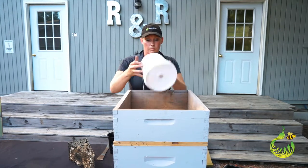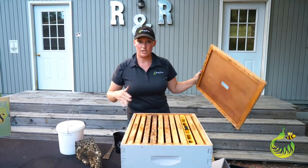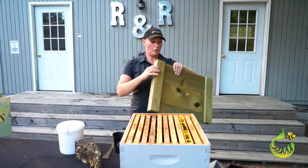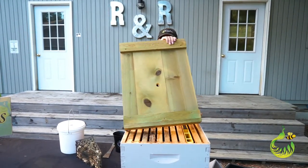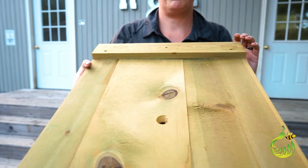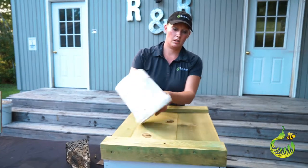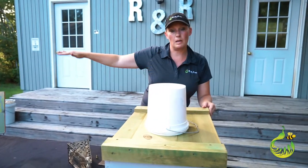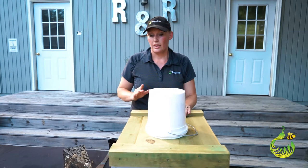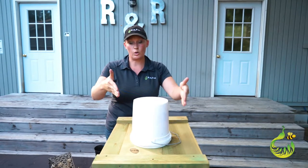A lot of commercial beekeepers won't use inner covers and outer covers — they tend to use migratory covers. Here's one migratory cover where I've drilled a hole through it about the same size as the hole in my bucket feeder. The bucket feeder slides right on top. Fill up the bucket feeder, flip it right over, and do this for all your beehives down the line. Easy to fill, easy to clean, and ready to go. These are all internal hive-style feeders where you can provide a feed source to each and every hive.